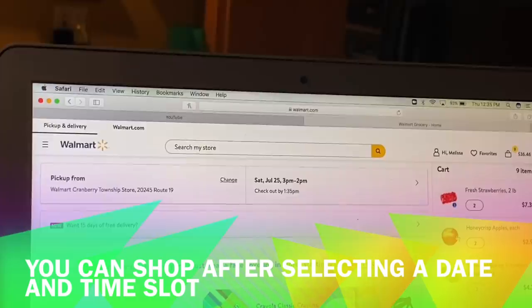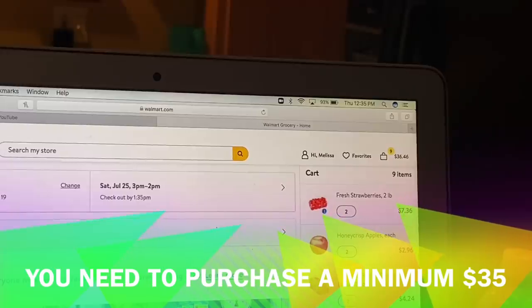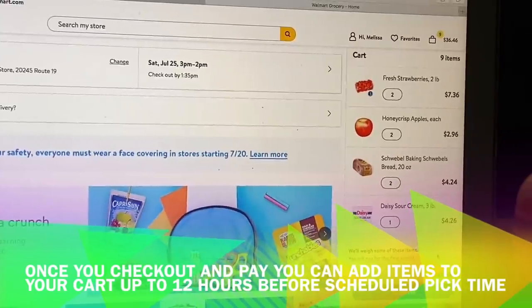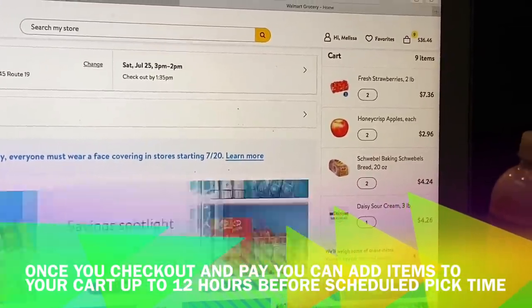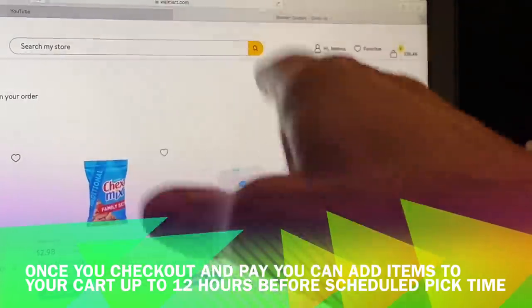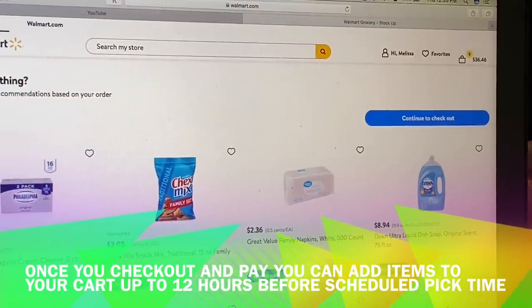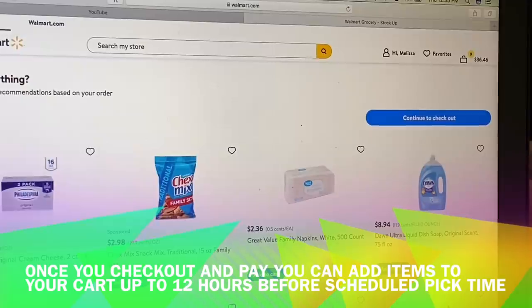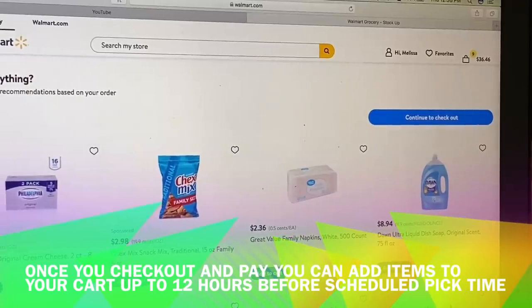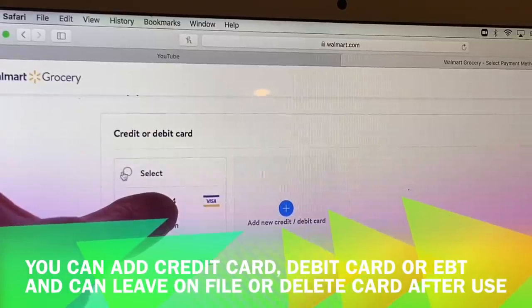I've already started this just as an example — I have some strawberries, apples, bread, and some sour cream. You need to have $35 for them to offer this for free; maybe that's just the requirement right now. If you click checkout, it might ask if you're missing anything. Once you check out and pay, you have the option to add things to your cart up to 12 hours before your pickup time. You can then select your credit card.